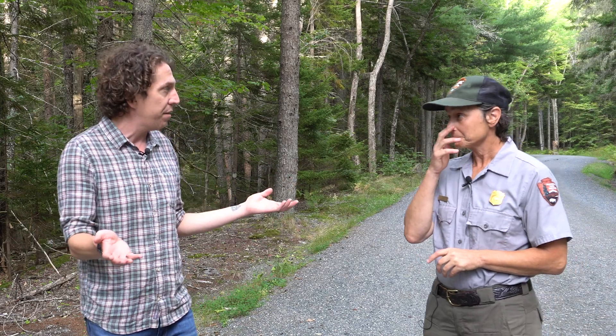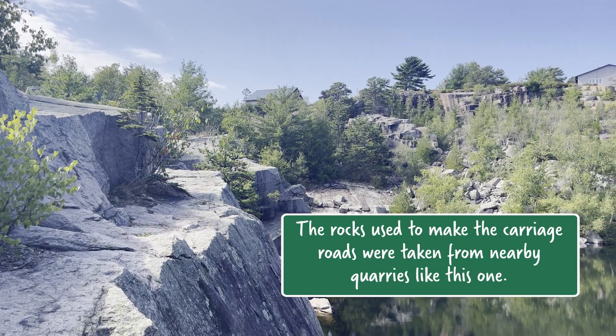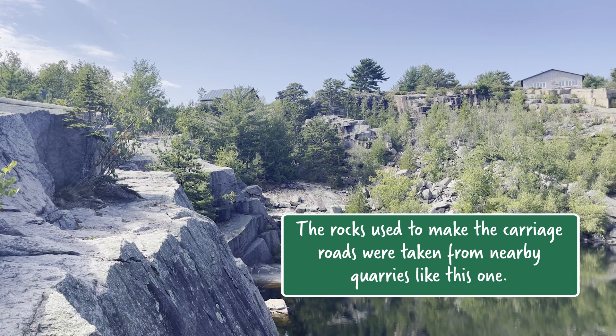That top course fills in those spaces, and as it gets wet and used, it locks it all in. Very cool. So where was this rock from? Is it granite from around here? Originally, most of it was probably quarried right on the island, most of it probably right nearby.